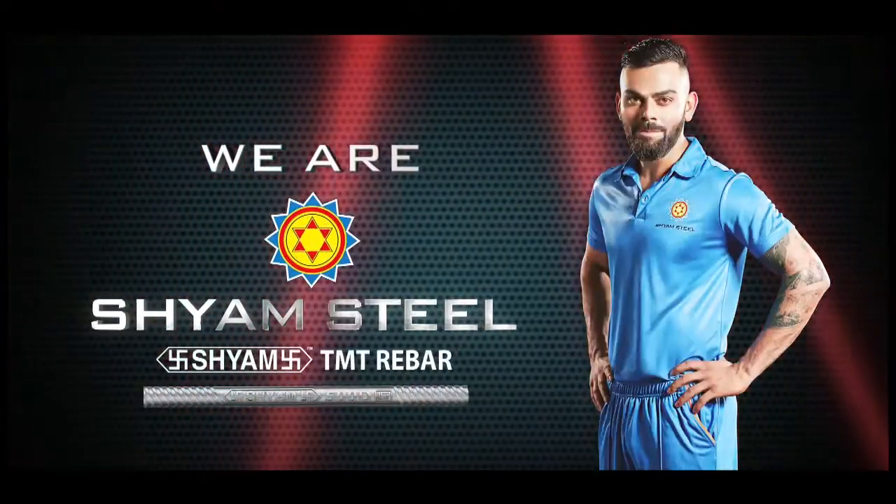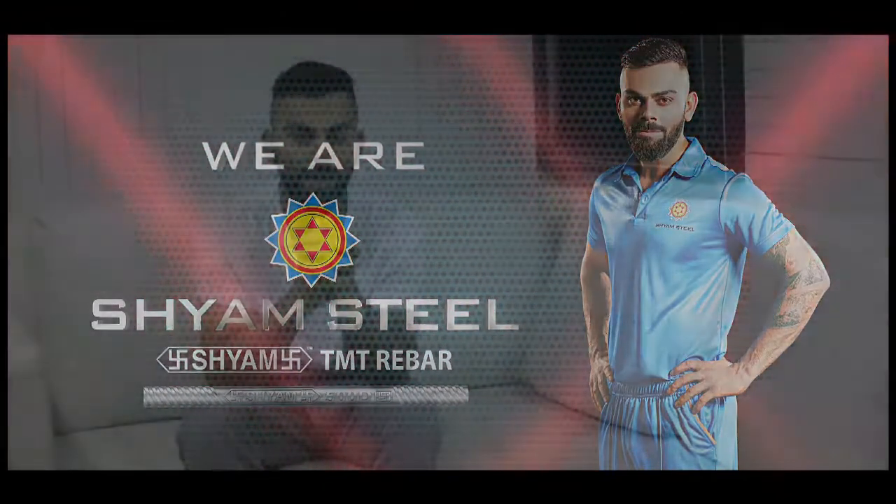This is what a champion has to say about us: I'm extremely excited to be a part of the Sham Steel batting order. Come, join hands together and let's make our team Sham Steel the best ever. Let's play to win.